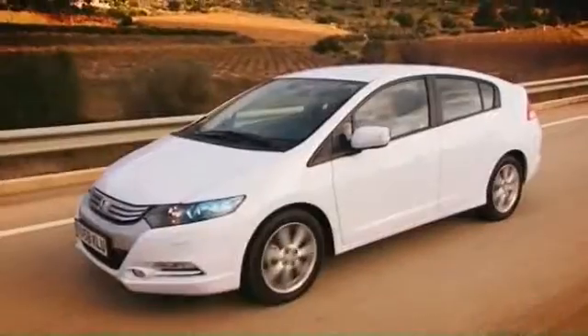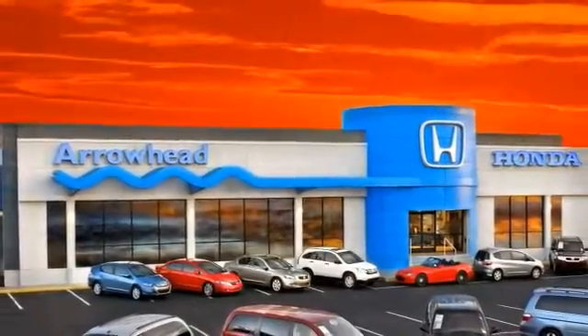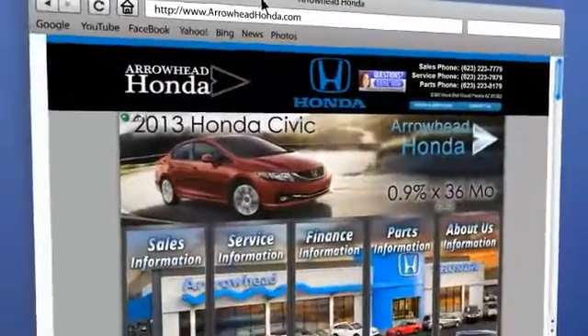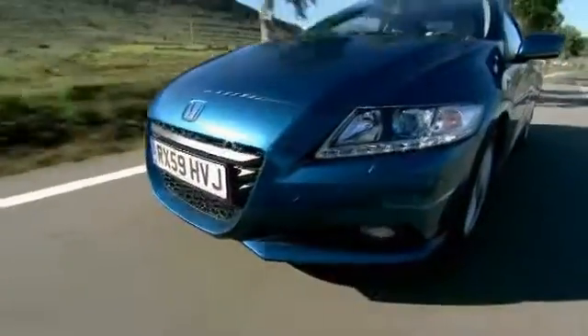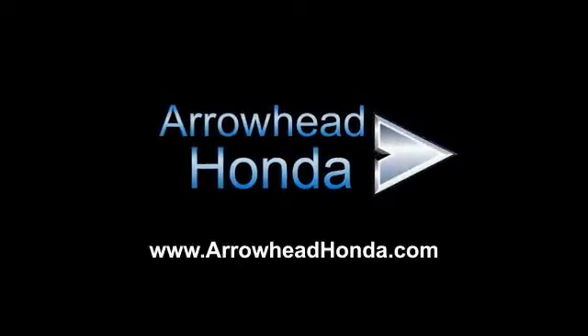Commitment to customer care at Arrowhead Honda doesn't stop with your vehicle purchase. Our Honda service department is staffed with factory-trained technicians, ready to perform everything from regular maintenance to expert repairs. Give Arrowhead Honda a call today — we'll see you next time.